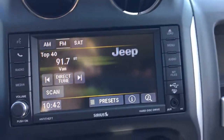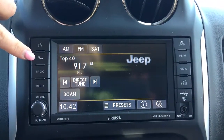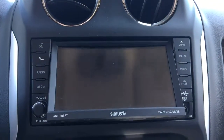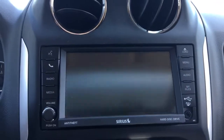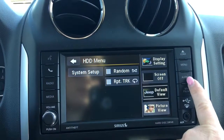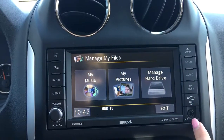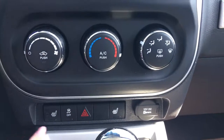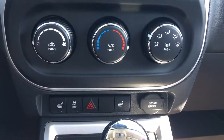There's a nice big touch screen with your AM, FM satellite, voice recognition, Bluetooth, radio media, CD player, menu, audio, my files, USB and auxiliary. You also have your climate control options, heated seats, traction control and hazard lights, and of course your 12 volt plug-in.